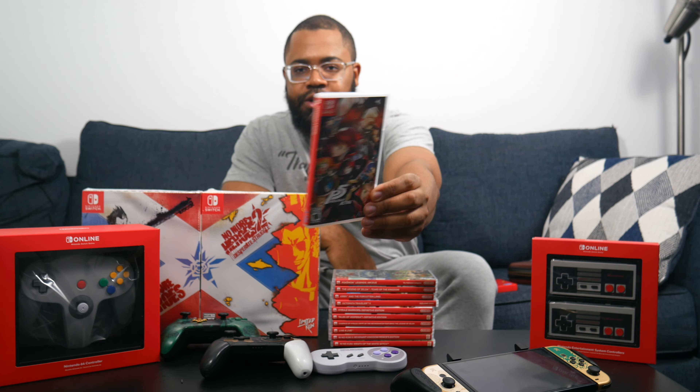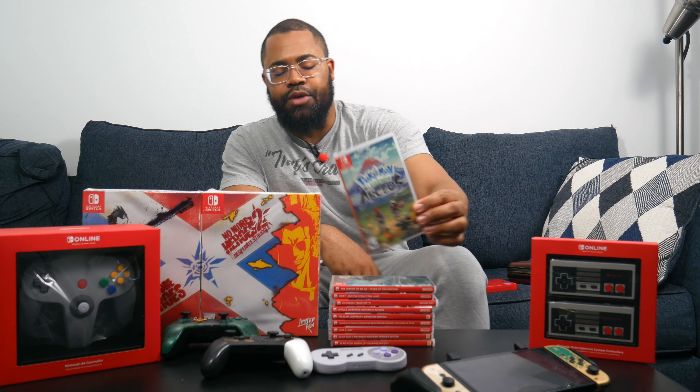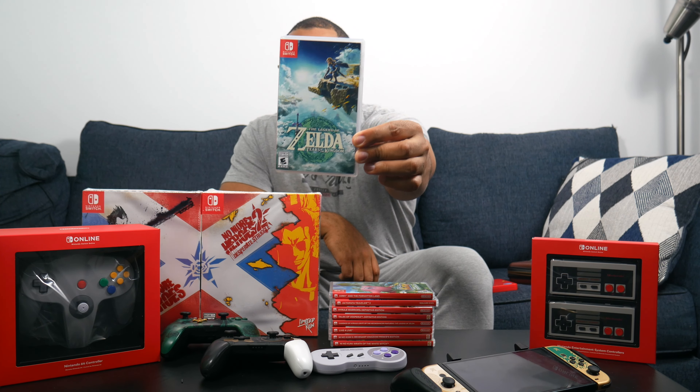Next is Persona 5 Royal — a lot of people's favorite RPG of all time. It's around 100 hours long. I haven't dug into it yet but it's in the JRPG backlog — a classic title from Atlus and Sega. Then we have Pokémon Legends: Arceus, which was a nice switch-up from the original Pokémon formula. I was actually enjoying it — just being able to roam freely was what we imagined as kids. If you haven't tried it, definitely pick it up.